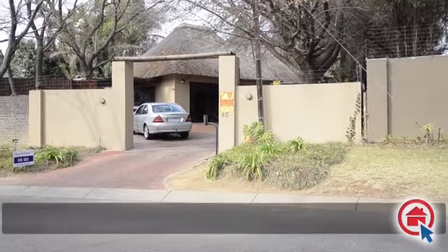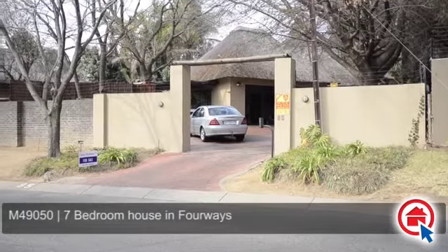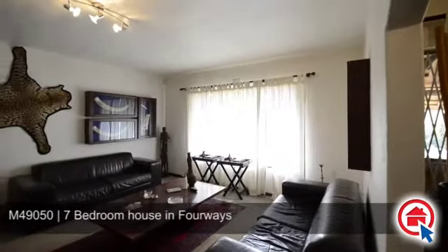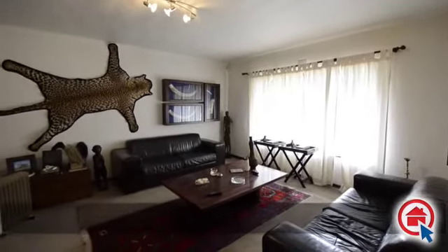Bushveld living at its best can be experienced right in the heart of Four Ways with this beautiful thatched roof home. Boasting with charm and character, this home features all the comforts expected in a family home.